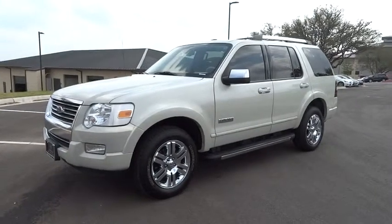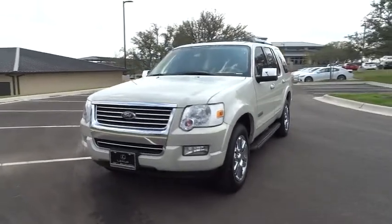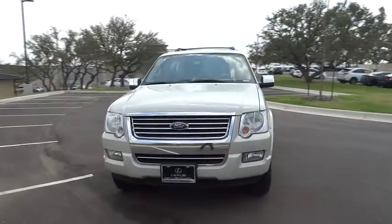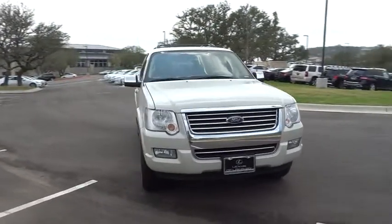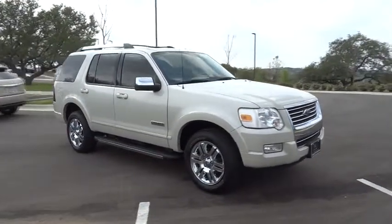The 2006 Ford Explorer. You've got a lot of capabilities to call on in a Ford Explorer. Don't underestimate your choices. This vehicle has less than 90,000 miles. Here are some of this vehicle's great options.